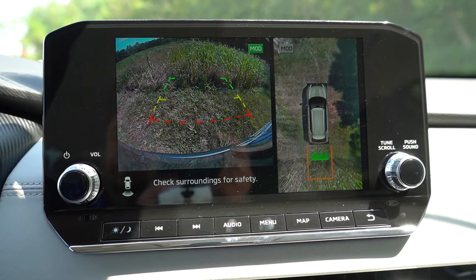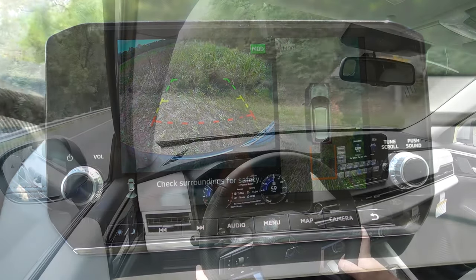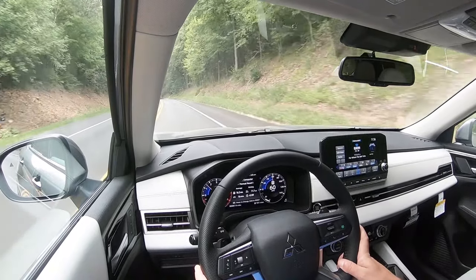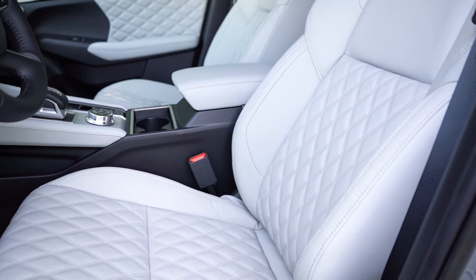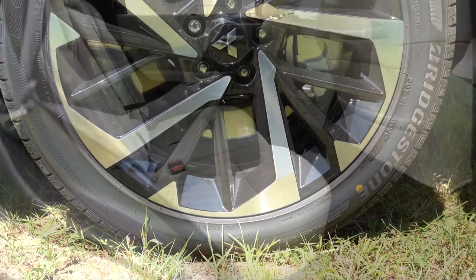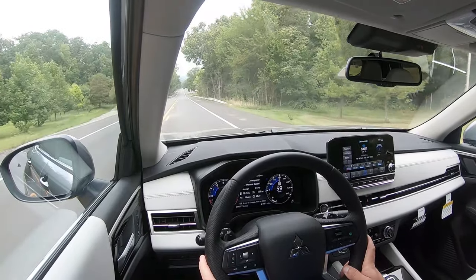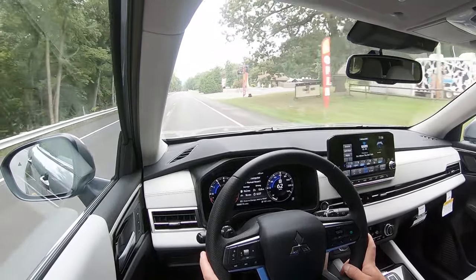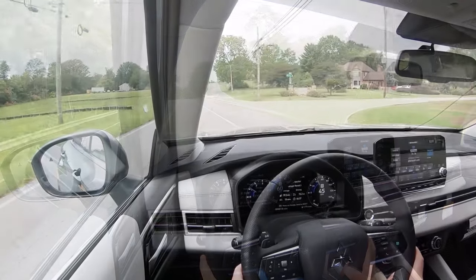For safety, the Outlander earns an IIHS Top Safety Pick+ — the highest designation — across all trim levels. Standard safety features include front, side, and side-curtain airbags, a driver's knee airbag, LATCH anchors for child seats, rear child door locks, and tire pressure monitoring. Also standard: forward collision mitigation, blind spot monitoring with rear cross-traffic alert, lane change assist, and reverse automatic braking. The SE and up add adaptive cruise control, lane keep assist, lane departure prevention, and traffic sign recognition.